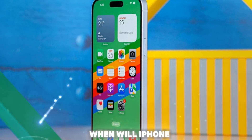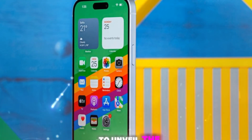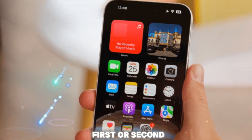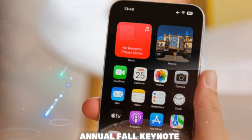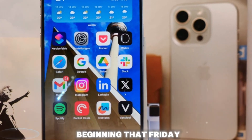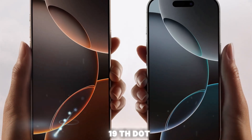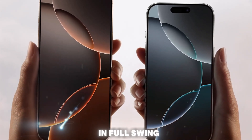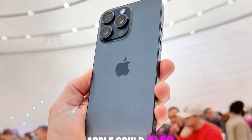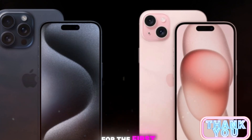As for the launch timeline, Apple is expected to unveil the iPhone 17 series in September 2025, likely during the first or second week of the month. Historically, Apple holds its annual fall keynote on a Tuesday, so we can expect an announcement around September 9th or 10th, with pre-orders beginning that Friday and an official release one week later, possibly on September 19th. By that time, production will be in full swing and we'll likely have even more concrete information about final specs and model names. Apple could also surprise us with new naming conventions, especially if the Air or Ultra branding gets applied to iPhones for the first time.